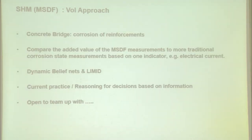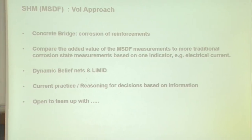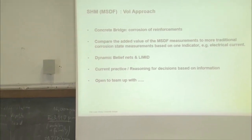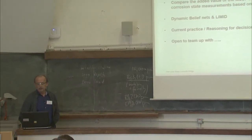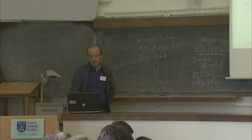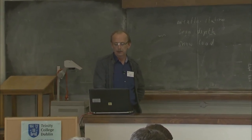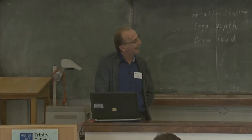In a nutshell: a concrete bridge, corrosion of reinforcement. We would like to compare the added value of multi-sensor data fusion measurements to more traditional sensors. The methods and tools we envisage are dynamic belief nets and influence diagrams, possibly combined with reasoning about decisions to be made based on information. Finally, and also very importantly, we are very open to teaming up with other case studies.